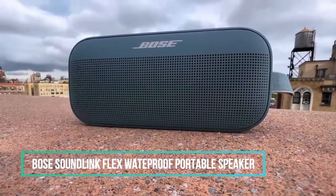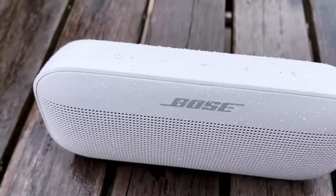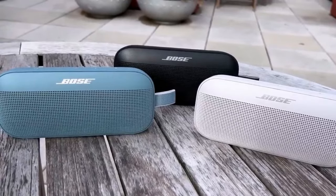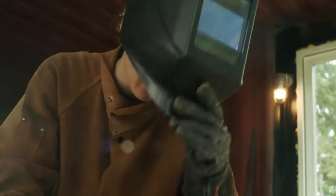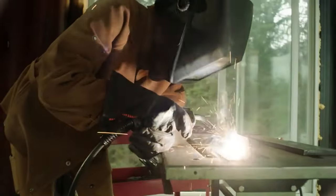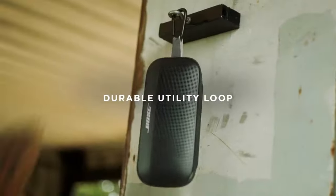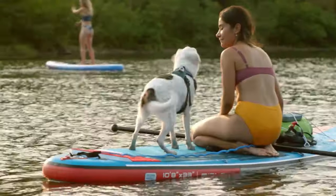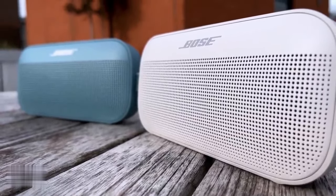1. Bose SoundLink Flex Weatherproof Portable Speaker. The SoundLink Flex outdoor speaker is a state-of-the-art design with exclusive technologies and a custom-engineered transducer for deep, clear, and immersive audio. It features proprietary PositionIQ technology for optimal sound quality in any environment. The speaker is IP67 waterproof, making it suitable for outdoor adventures. It is portable, resistant to water, dust, and debris, and easy to hold and store. It has a built-in microphone for making and receiving calls, and the app automatically updates the speaker with the latest software. The speaker's charging time is approximately four hours when using the original cable.